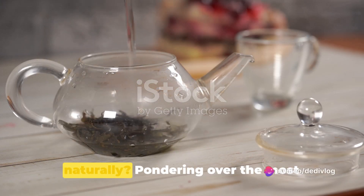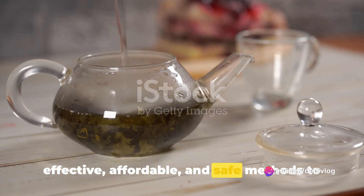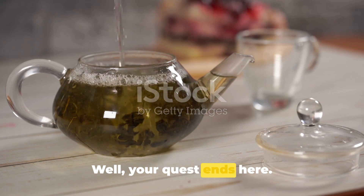Wondering how to whiten your teeth naturally, pondering over the most effective, affordable and safe methods to bring back the sparkle in your smile? Well, your quest ends here.